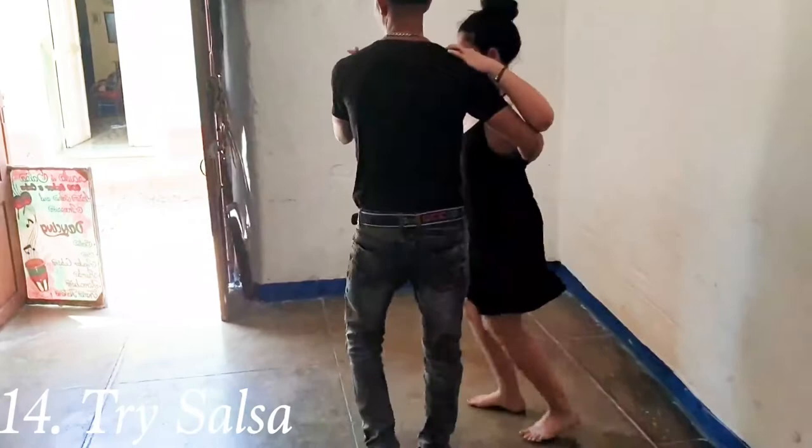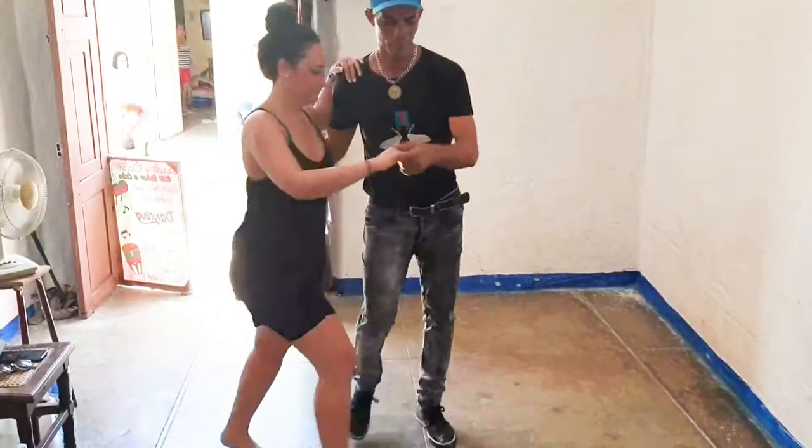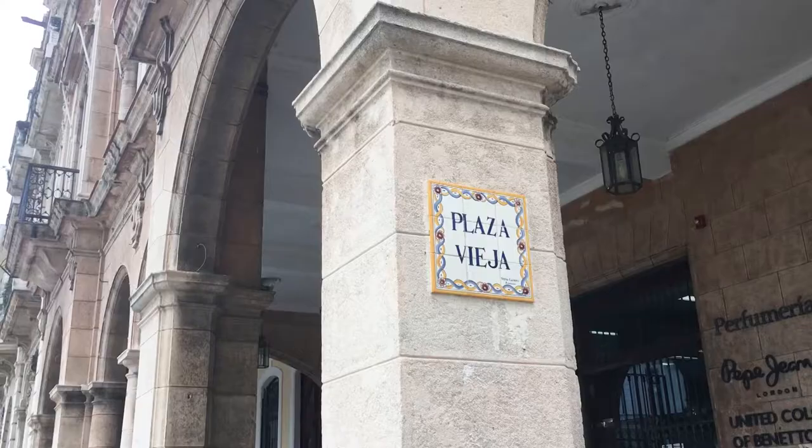Attraction number fourteen: try a salsa class. You can try salsa many places in Cuba, so you don't necessarily have to do it in Havana, but it should without question be on your to-do list. Attraction number fifteen: see the different plazas in Havana. There are different plazas in the old town — this one is Plaza de la Catedral, but I encourage you to see all of them. I'll put a list of the different plazas below the video.